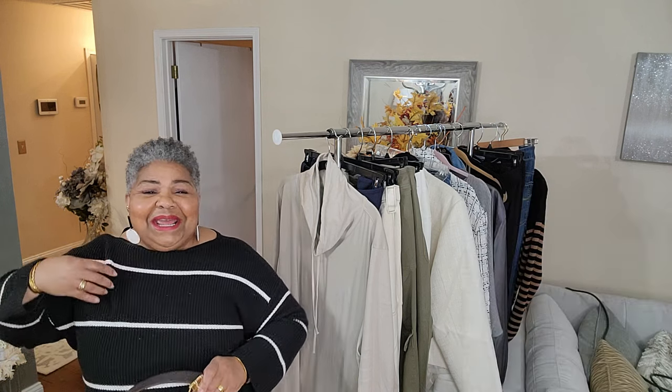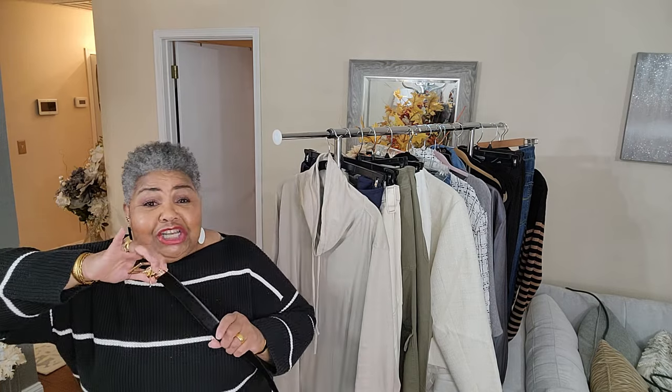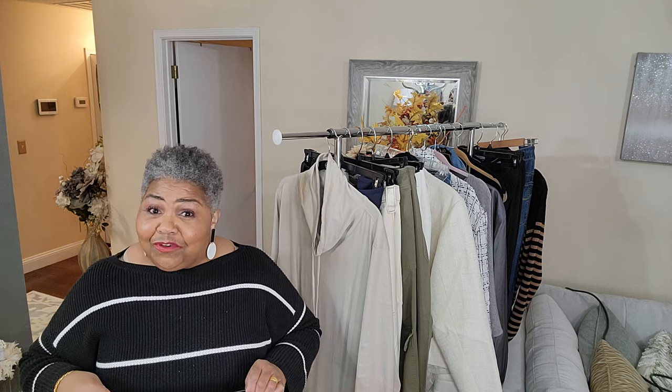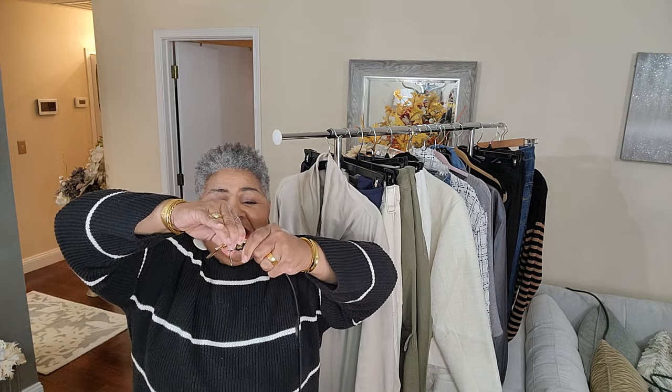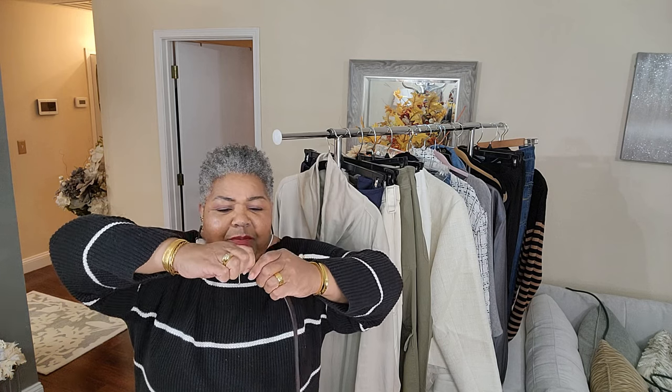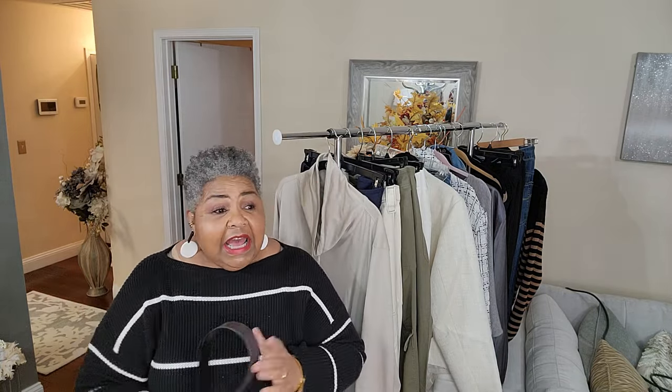Look at that hardware - this is Calvin Klein. It was $45 retail and at Ross it was $12.99. Somebody deemed me the bargain queen and I gladly wear that crown, because when you put all these things together and go out, I get compliments every time. I'd never had a reversible belt before - it's black on this side and chocolate brown on the other. You just squeeze and pull it down, turn it around, and it goes to the other side. I've got a twofer!